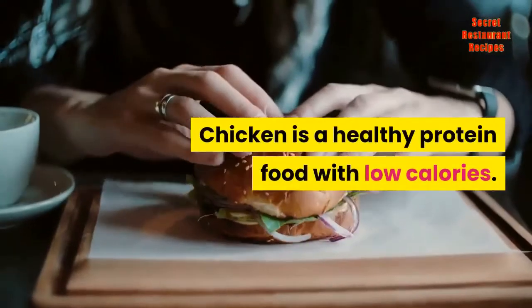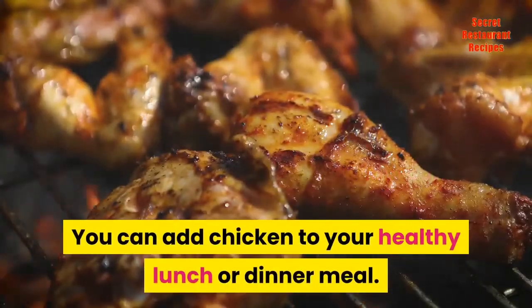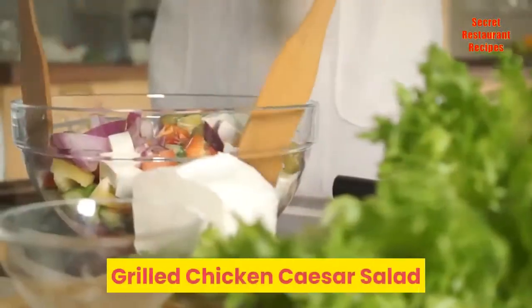Chicken is a healthy protein food with low calories. You can add chicken to your healthy lunch or dinner meal. A delicious grilled chicken meal includes Grilled Chicken Caesar Salad.